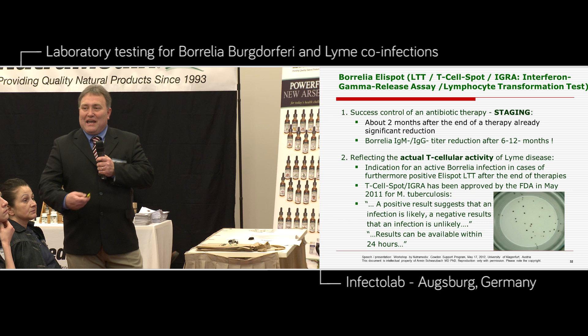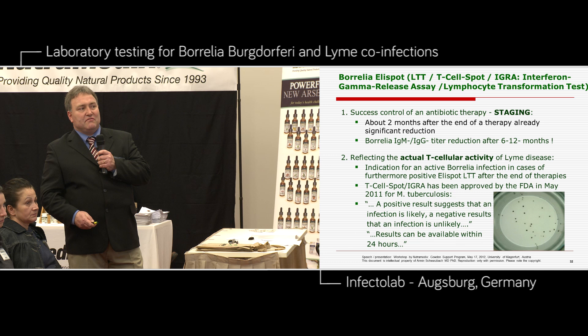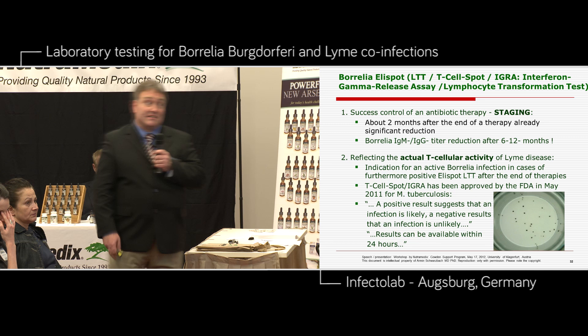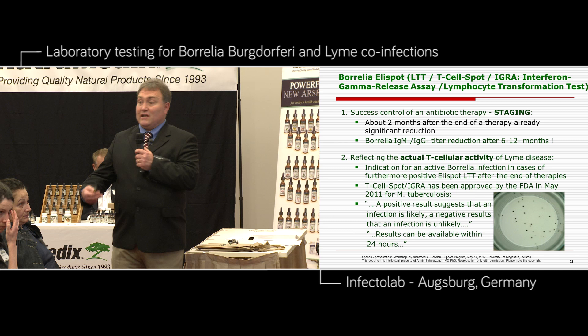A positive ELISPOT result suggests that an infection is likely; a negative result — that an infection is unlikely. These are the words of the FDA. A great advantage of this test: we can finish an ELISPOT test within 24 hours. You could get a first impression in 24 hours — it's a very rapid, very quick test.